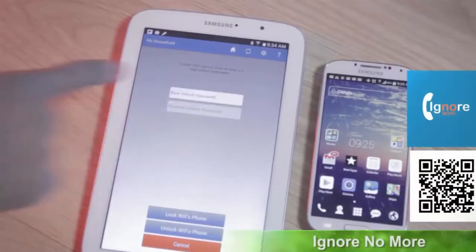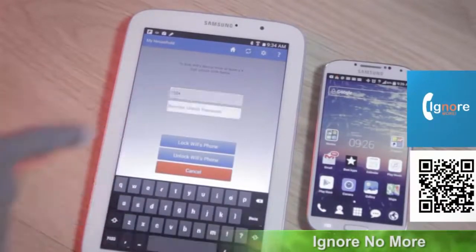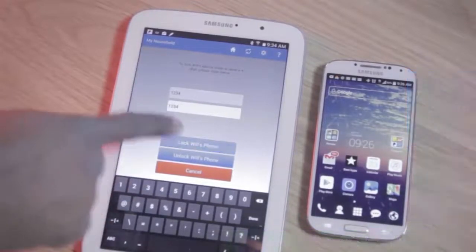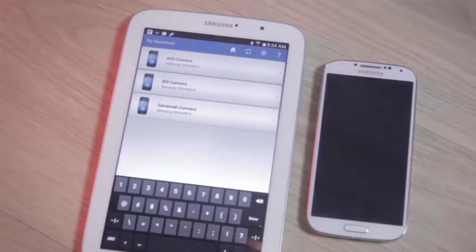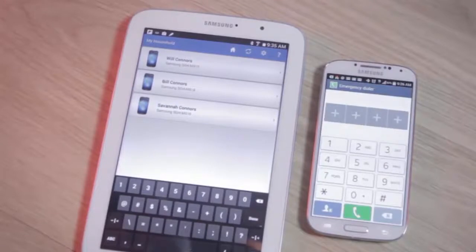Ignore No More is like a timeout app for children with Android smartphones. If your terrible teen ignores your calls or messages, with this app pre-installed on their devices, you can have the control to change their device passwords and lock them out. Your number should also be pre-registered on their device as an emergency contact, and if they would like to make a phone call, it would hopefully be to you.